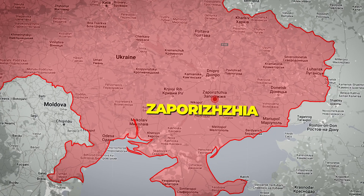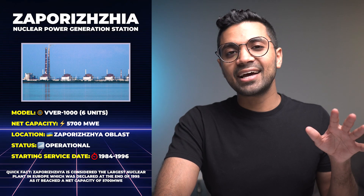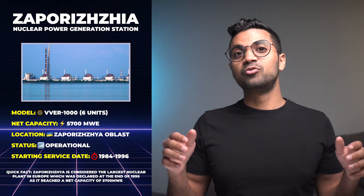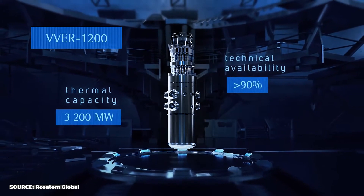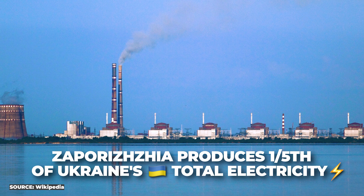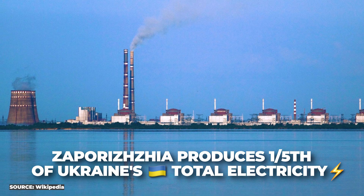We'll jump right into it with Zaporizhzhia. Zaporizhzhia is the largest operating nuclear power station in all of Europe, and it has a total of six units that all use the VVER-1000 reactor technology. VVER is a Russian reactor technology — a Russian PWR, also known as the water-water energetic reactor. Most or all of the units in Ukraine use this technology. The total electricity produced at this power plant is equivalent to around one-fifth of the nation's electricity.